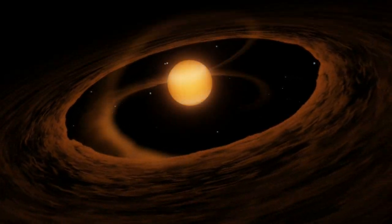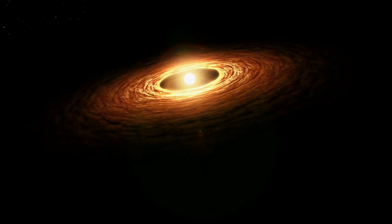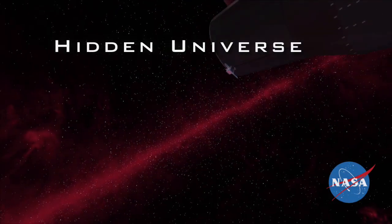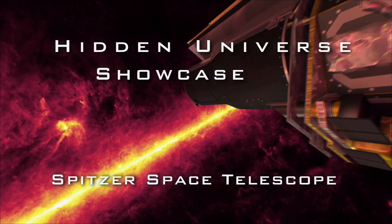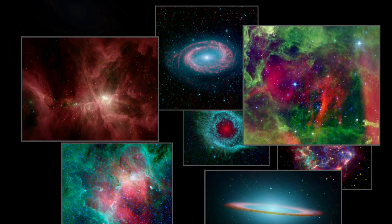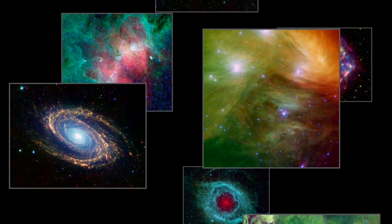The fading light of a flaring young star has shed light on a puzzle involving crystals and comets. The Hidden Universe Showcase explores exciting new results in infrared astronomy from NASA's Spitzer Space Telescope with your host, Dr. Robert Hurt.